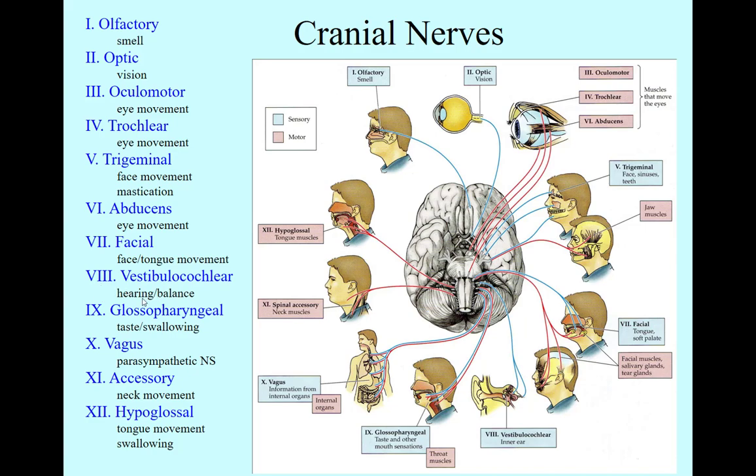Cranial nerve 8 is kind of a combination nerve — vestibulocochlear. Cochlear means it's the auditory nerve, and vestibular has to do with your balance. So cranial nerve 8 has this dual function of both hearing and balance. Cranial nerve 9 is glossopharyngeal — glosso and pharyngeal meaning tongue and throat — so it's responsible for taste and swallowing.